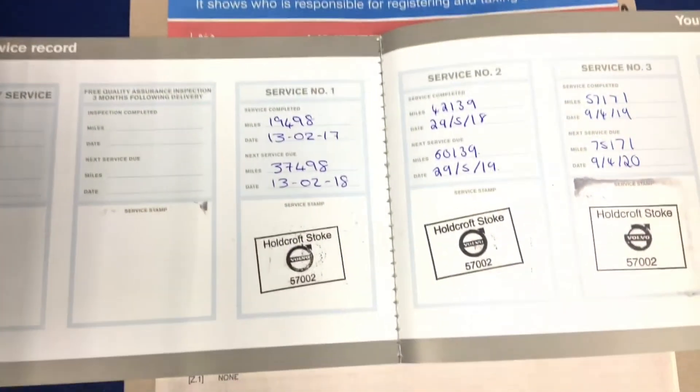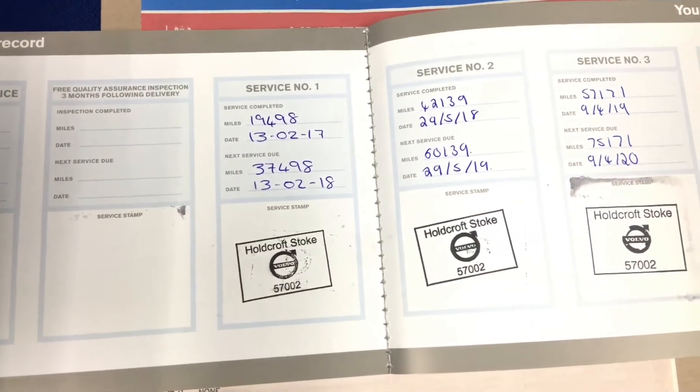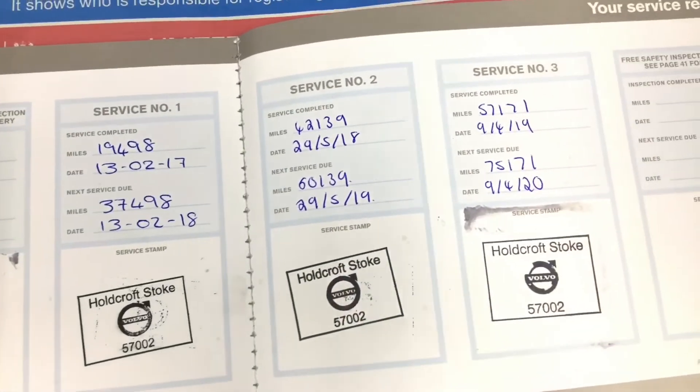Here we have the V5 for the vehicle, and it has full Volvo service history from 2017, 2018, and 2019.